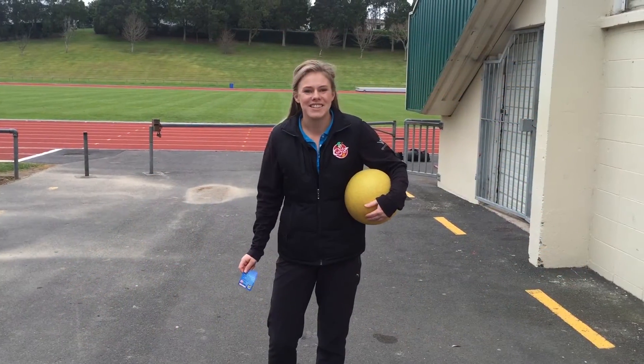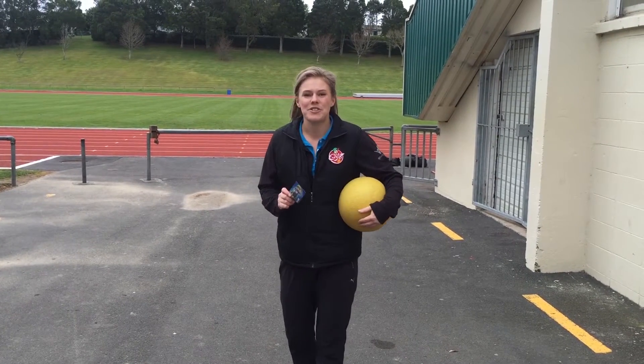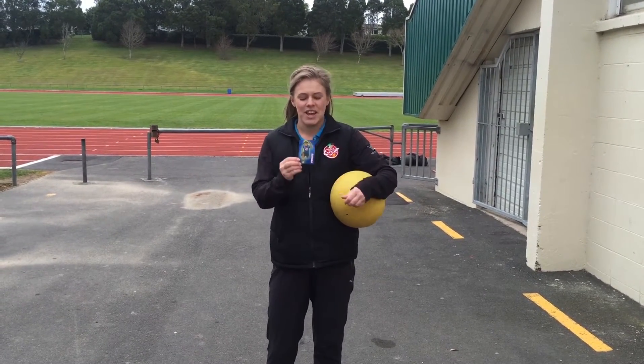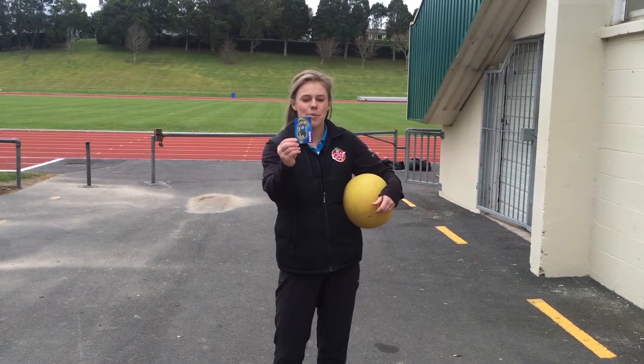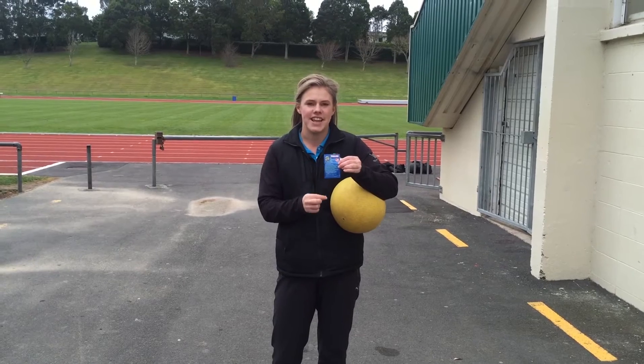Hey everybody, I'm your energiser Jacinda, and we're down here at Porritt Stadium, going to show you some home play challenges. So for your first week, we've got Pro Joe, and he's got five of his favourite challenges listed down on the card.